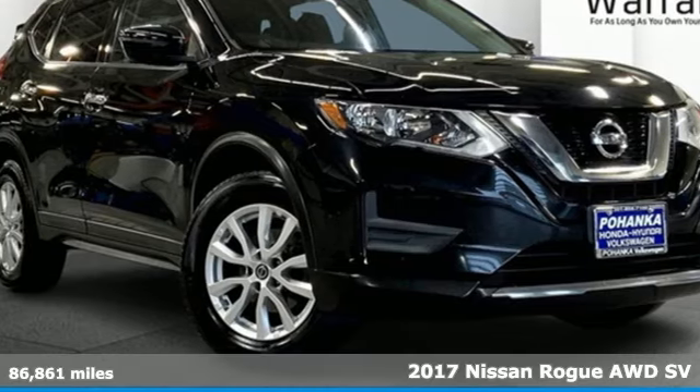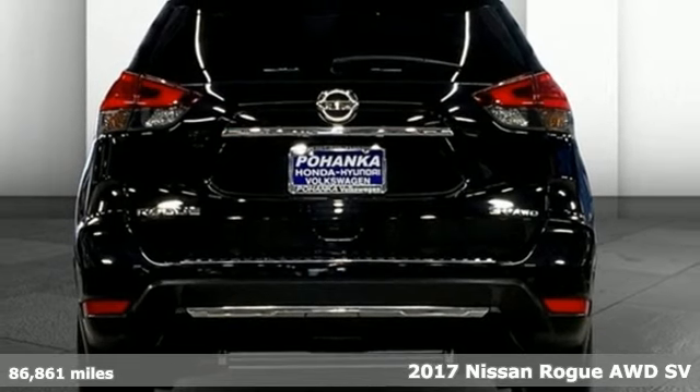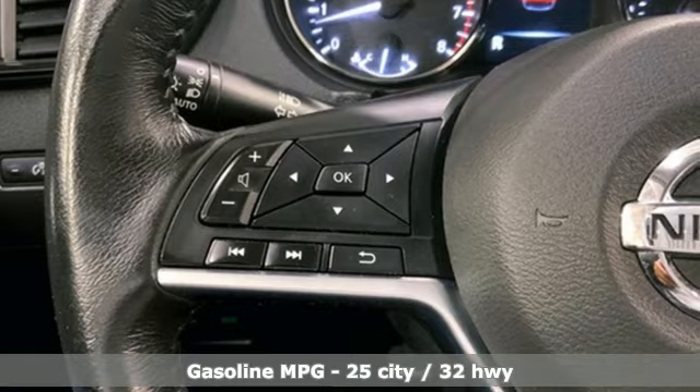It's a 2017 Nissan Rogue. Life is full of surprises and Rogue is a capable companion for all the curves ahead. It's well equipped with the features you need.